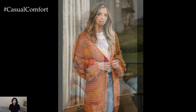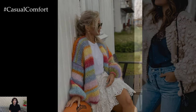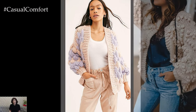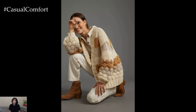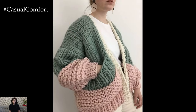One of the defining characteristics of trendy knit cardigans is their wide range of styles and designs. From chunky cable knit varieties to sleek and sophisticated ribbed options, there is a knit cardigan to suit every taste and occasion. Whether you prefer oversized silhouettes for a relaxed, casual look or fitted styles for a more tailored aesthetic, the versatility of knit cardigans ensures that there's something for everyone.